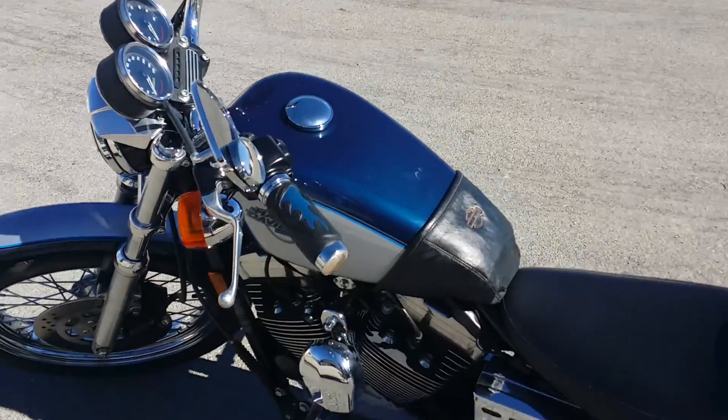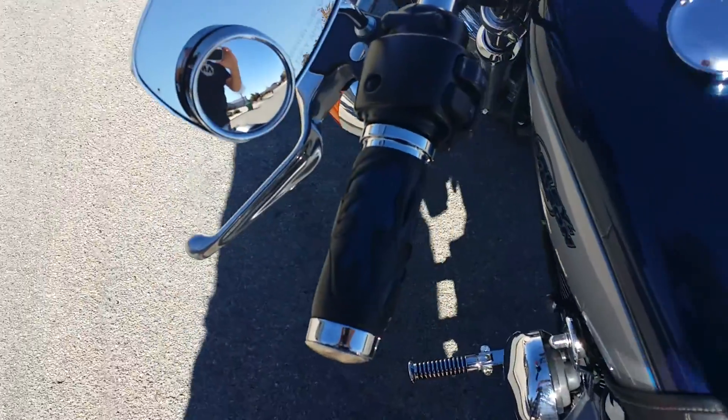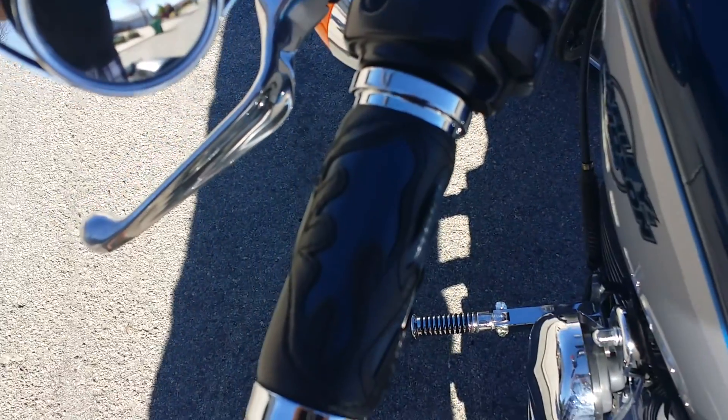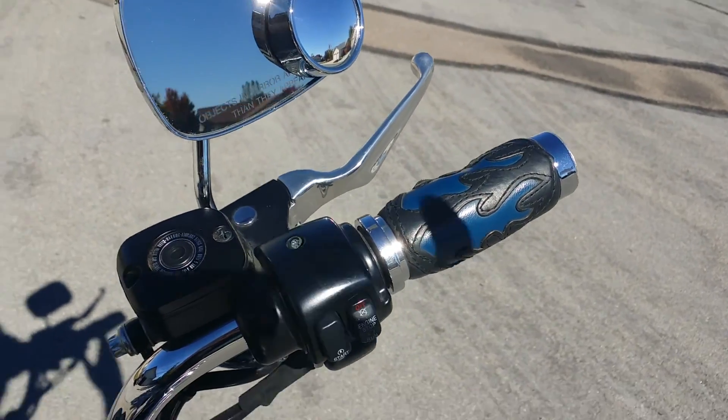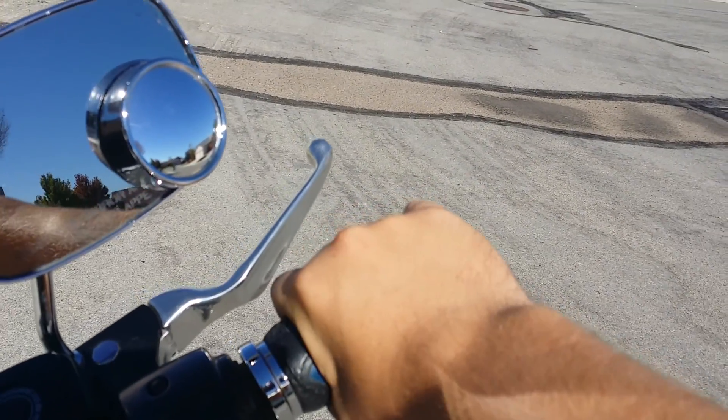It's got aftermarket grips — you see those? Pretty thick and pretty padded, so it actually feels really good.